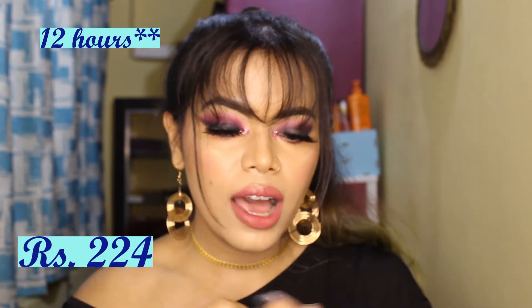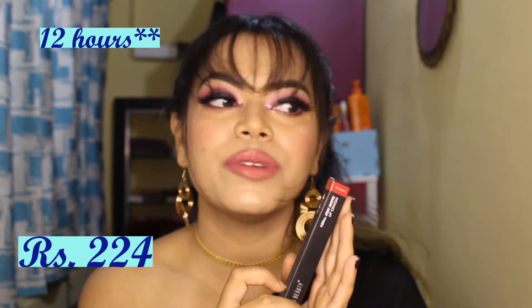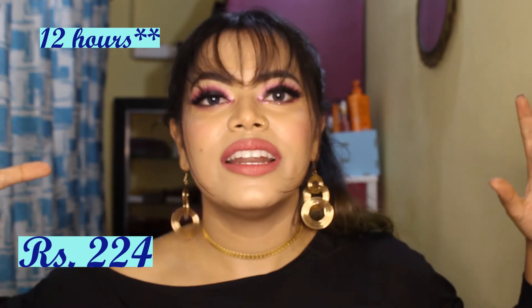Next is Swiss Beauty's 24H Stay Matte Lip Crayon in the shade Red Flag. I mentioned I wanted a bit of a red color, and this shade fit that — it's not a nude shade. I picked this color playing it safe; I wanted to check it before going bolder.